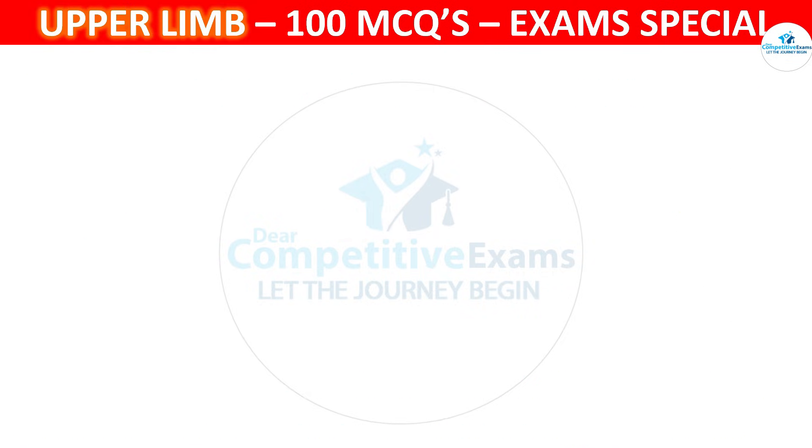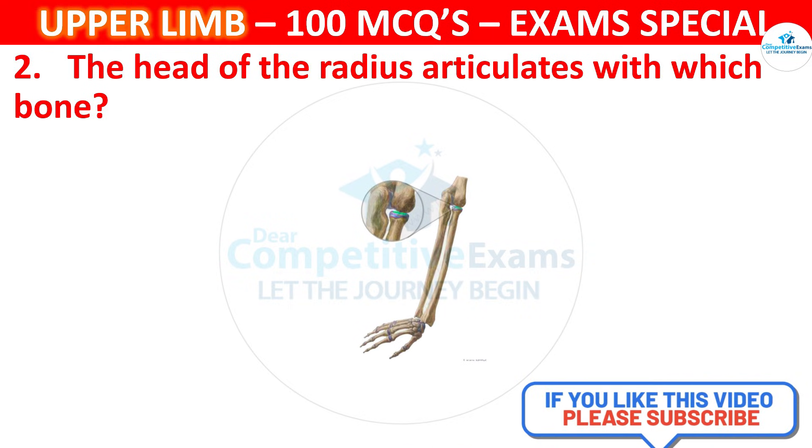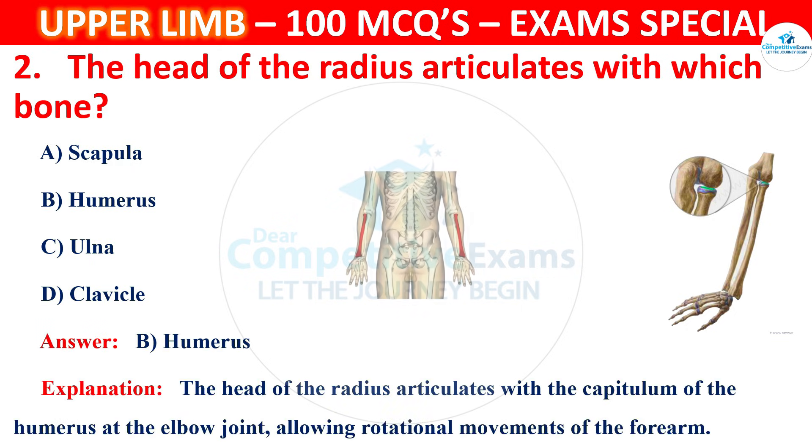Question 2. The head of the radius articulates with which bone? Options are Scapula, Humerus, Ulna or Clavicle. The correct answer is B, that is Humerus. The head of the radius articulates with the capitulum of the humerus at the elbow joint, allowing rotational movements of the forearm.